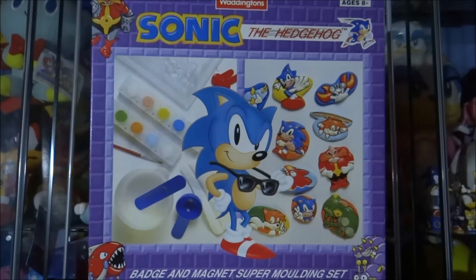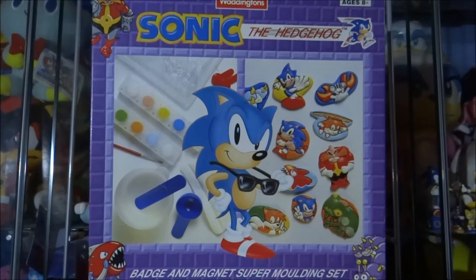Hey guys, welcome back to another Sonic memorabilia review. Today I'm going to be reviewing a pretty interesting and quite unique Sonic the Hedgehog item. The reason I say unique is because I don't think there's been anything released that is even remotely similar to this — and that is the Sonic the Hedgehog Badge and Magnet Super Molding Set.